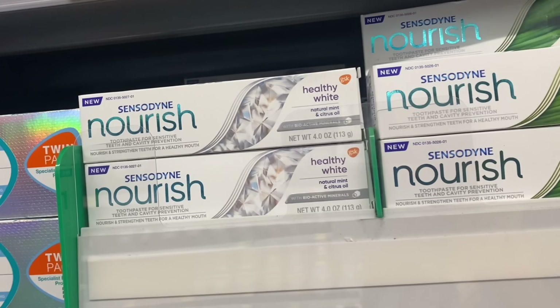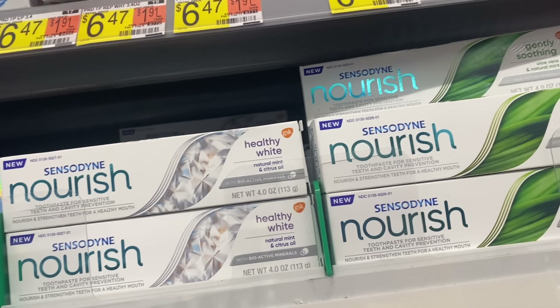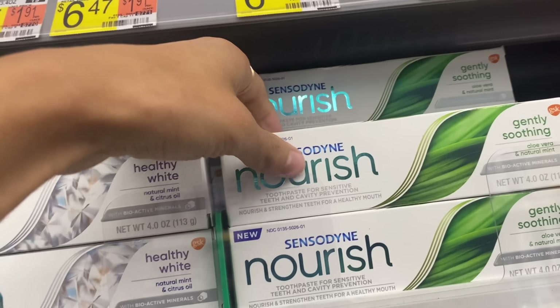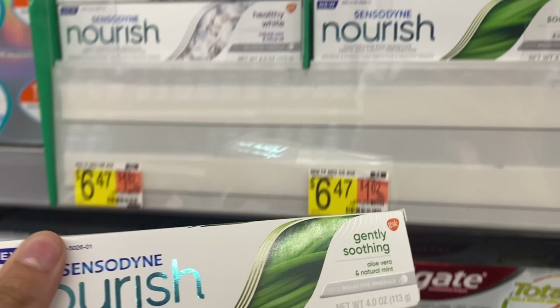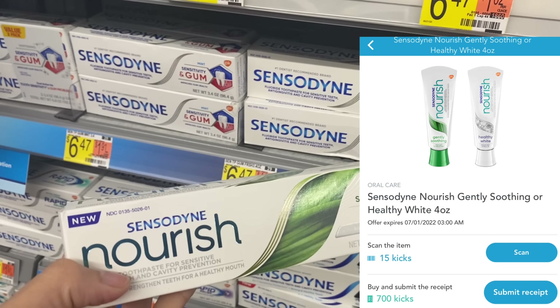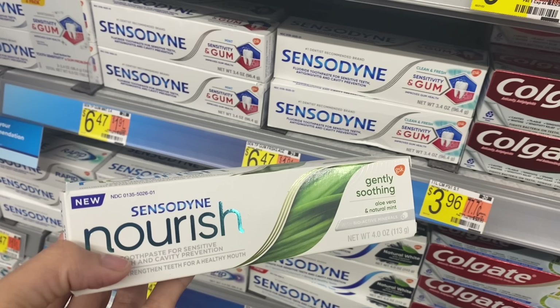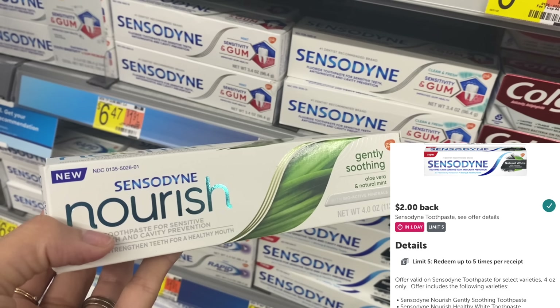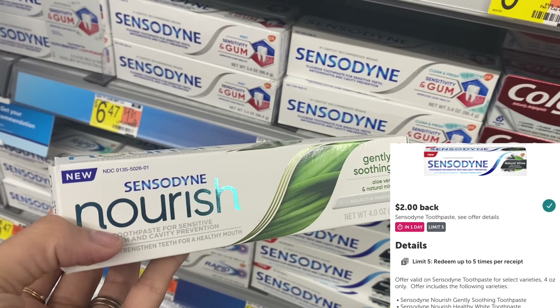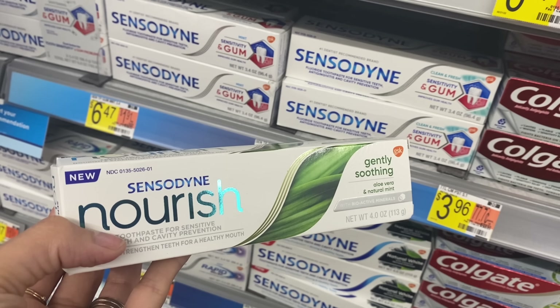Next, we're going to grab the Sensodyne Nourish toothpaste. I always like to get a deal on Sensodyne when I can — my husband just likes this kind. It's $6.47. On Shopkick between scan and buy kicks, 715 kicks equals $2.86 back. On Ibotta, they're giving $2 back, making it $1.61 if you don't have any coupons. You may be able to check their site for a printable to get it even cheaper.